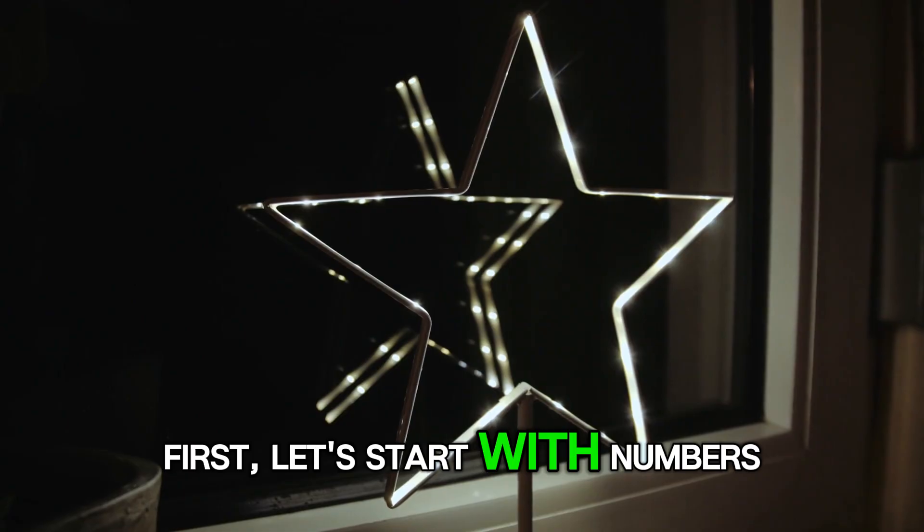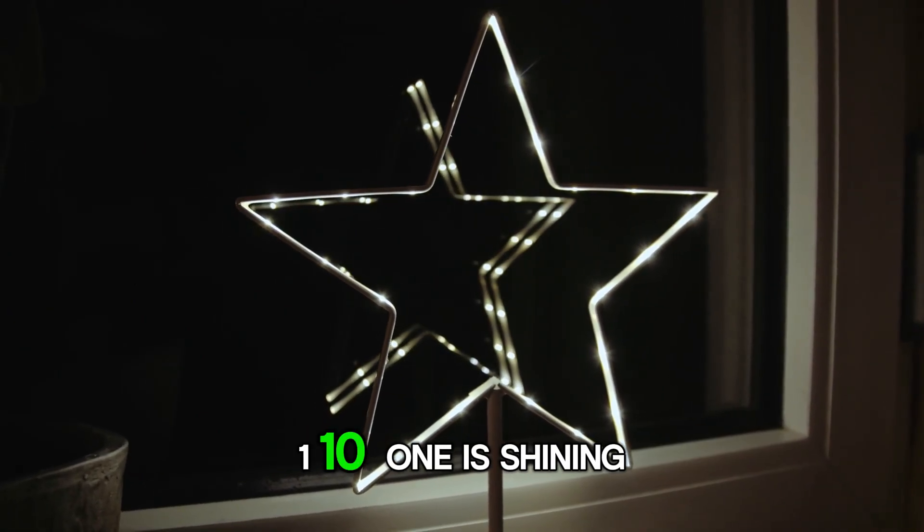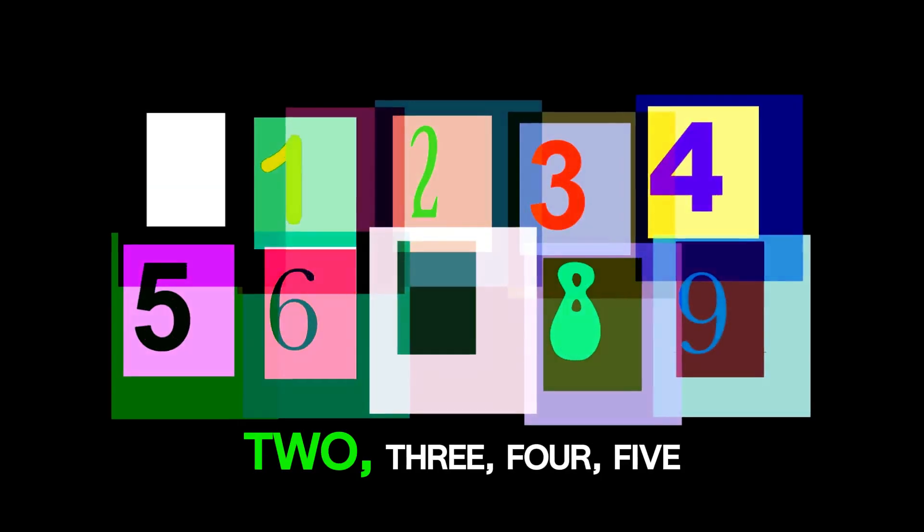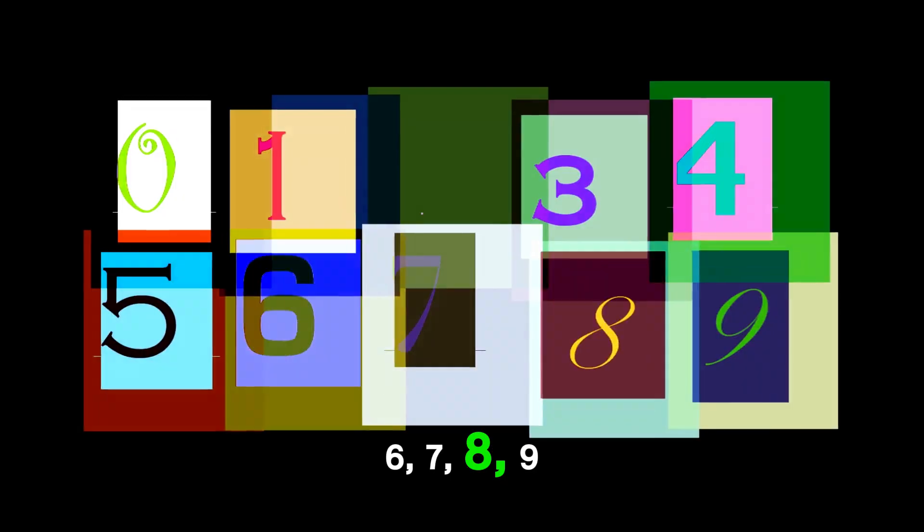First, let's start with numbers 1 to 10. 1 is shining bright like a star in the night sky. 2, 3, 4, 5, 6, 7, 8, 9, 10. Wow! Look at those numbers.